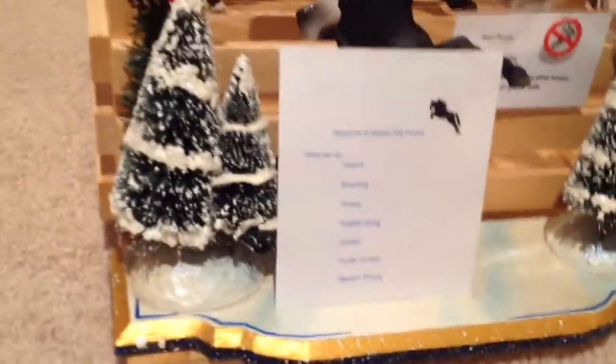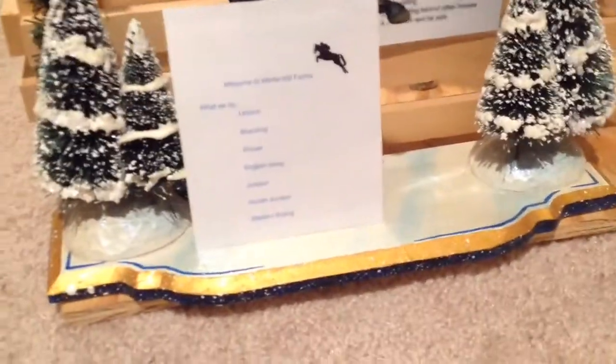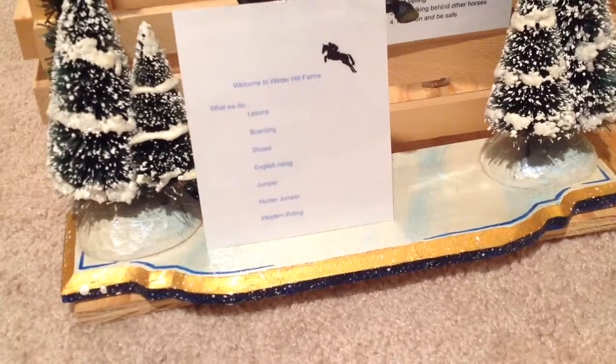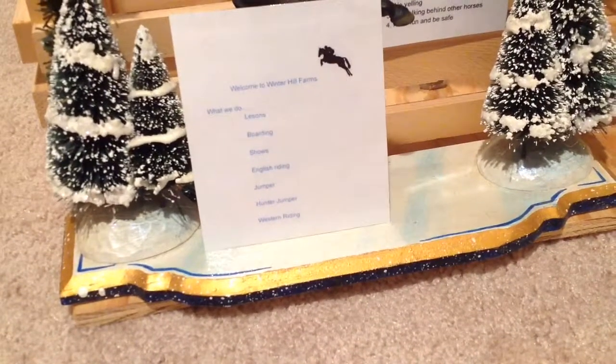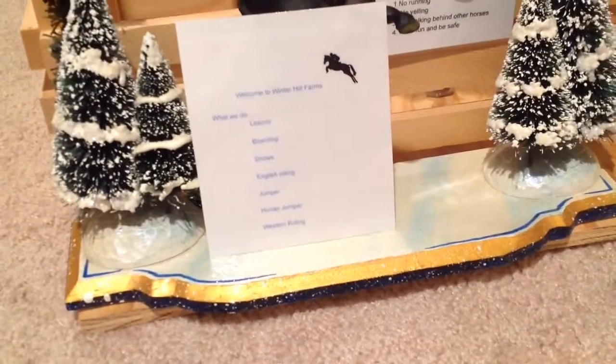This is our sign. You can notice the sign didn't change, but the outer stuff did. It says: Welcome to Winterhouse Farms. What we do — lessons, boarding, shows, English riding, jumper, hunter jumper, and wash and riding.